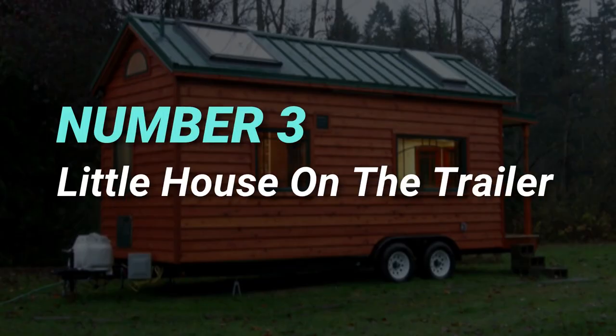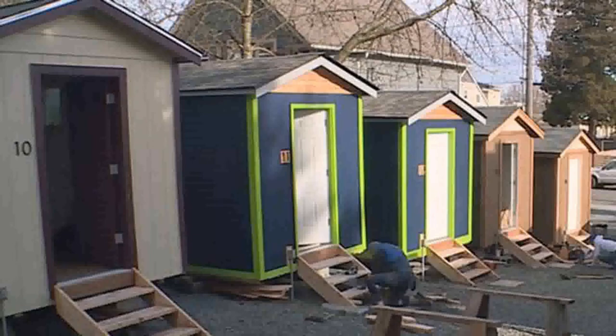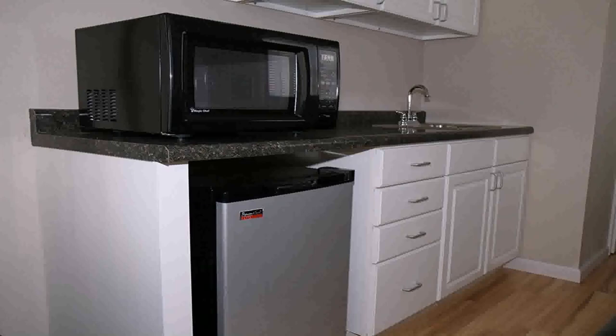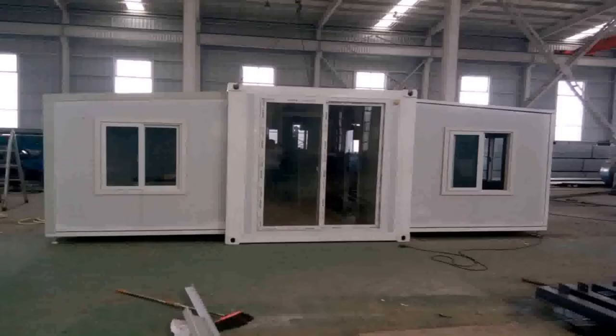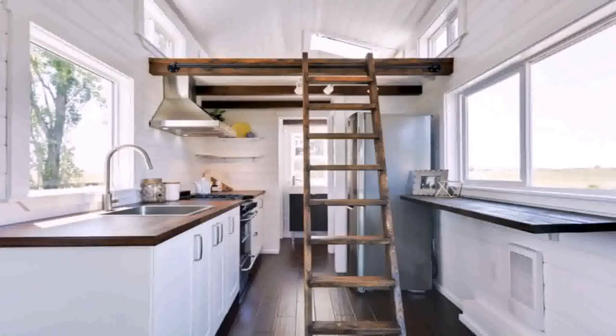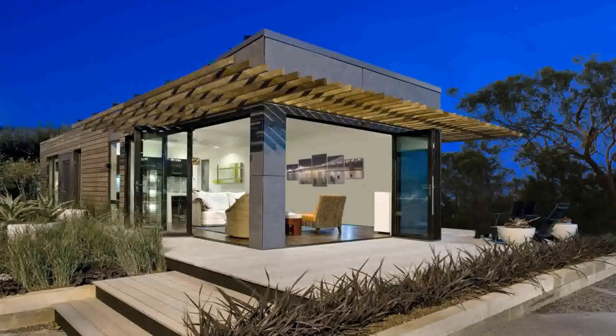Number three: Little House on the Trailer. While many modular homes have a contemporary look, Little House on the Trailer takes a more traditional route. They offer homes up to 400 square feet, and a large part of their focus is on constructing caregiver cottages. Owner and designer Stephen Marshall has more than 50 years of experience in his craft, having worked on not only pre-built homes but traditional single-family units as well.